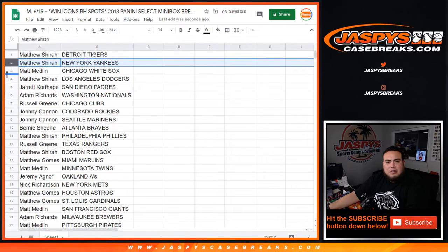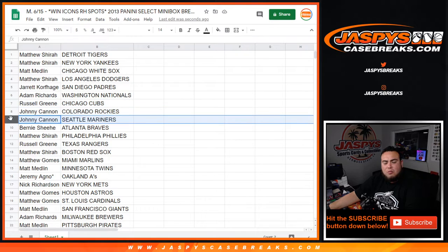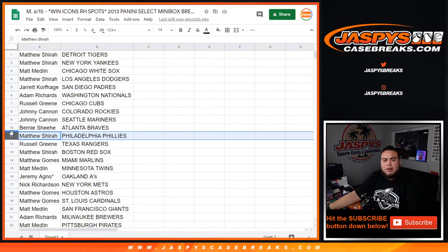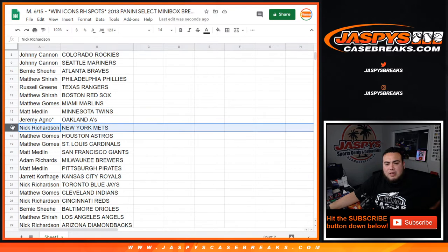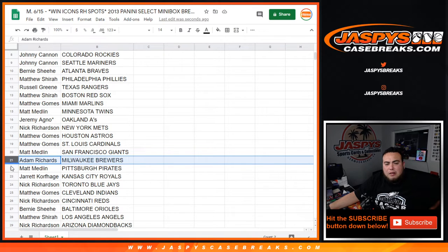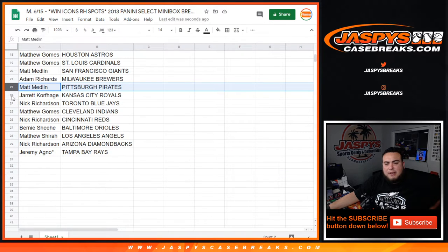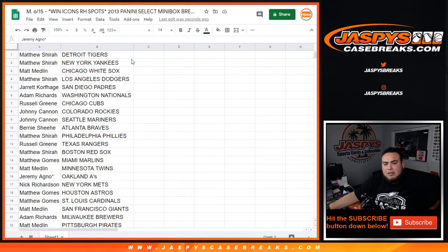Matthew gets the Tigers, Yankees - Matthew S. Matt Medlin with the White Sox. How do you guys - with the Dodgers. Jarrett with the Padres. Adam with the Nationals. Russell the Cubs. Johnny Rockets - Mariners. Bernie with the Braves. Matthew S with the Phillies. Russell with the Rangers. Matthew S with the Red Sox. Matthew Jones you have the Marlins. Matt Medlin with the Twins. Jeremy with the A's. Nick with the Mets. Matthew Gomes with the Astros. Cardinals - Matt Medlin with the Giants. Adam with the Brewers. Matt Medlin - that is Jared with the Royals. Nick with the Blue Jays. Matthew Gomes with the Indians. Nick with the Red Sox - sorry. Bernie with the Royals. Matt S with the Angels. Nick with the D-backs. Jeremy with the Tampa Bay Rays.